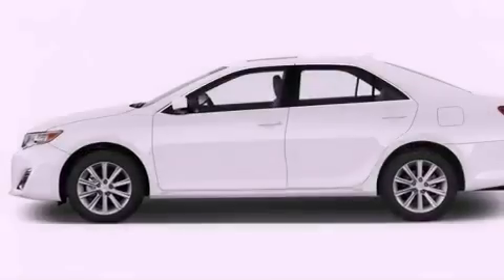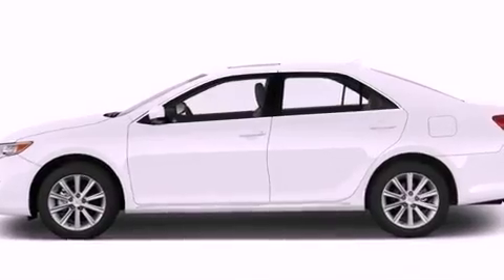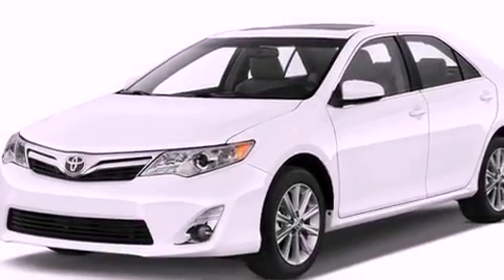Heated side view mirrors and the Homelink transceiver can be programmed to use the same frequency as your remote opening devices, such as the garage door, the entry gate or even the living room lights, enabling you to control them right from the driver's seat.